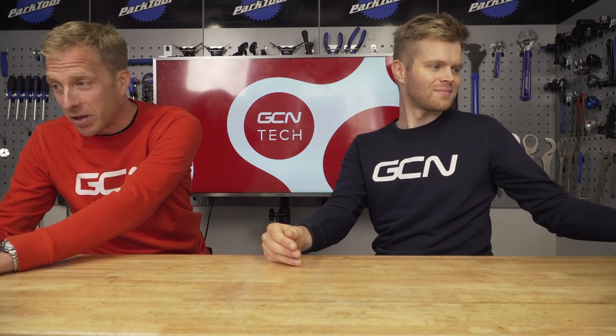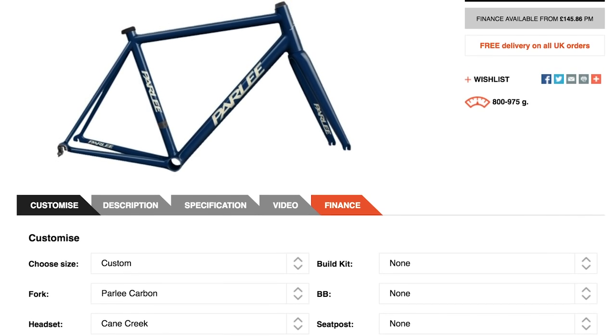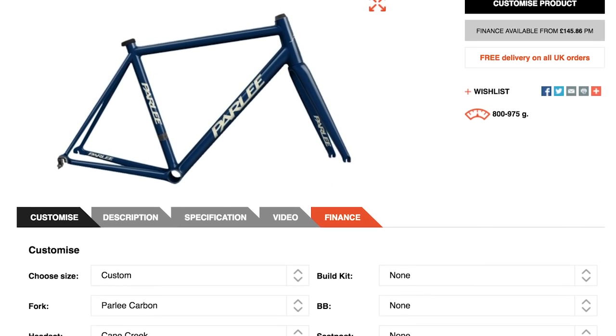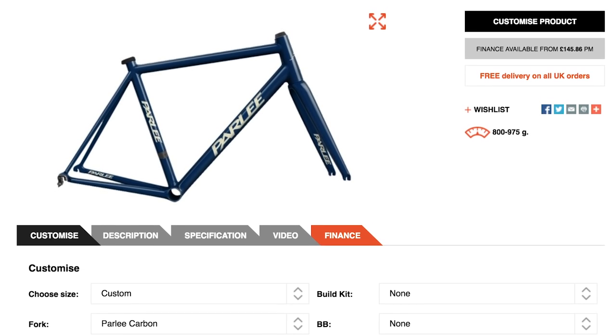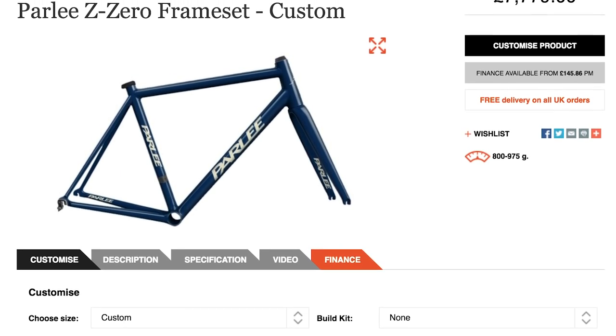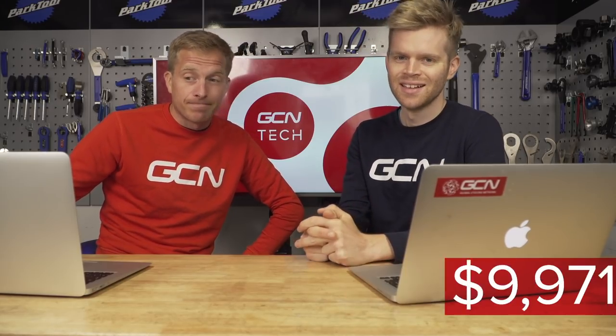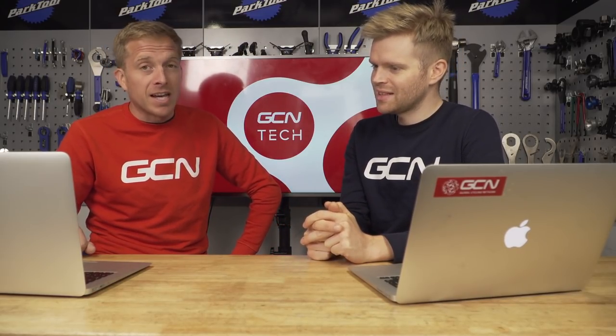First, the frame set — that's the best place to begin. There are lots of exotic framesets out there from fancy brands like Pinarello and Colnago, but we've gone for a Pali Z Zero frameset because it costs 7,779 pounds, which is $9,971.67.